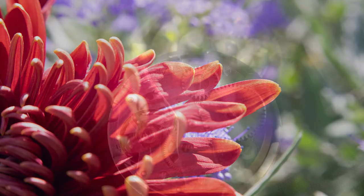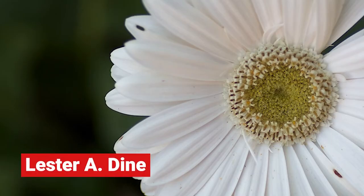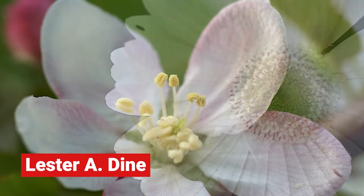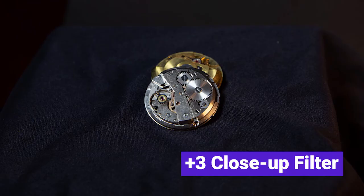My first macro was actually a Lester A. Dine dental lens, a 105mm f2.8 that focused extremely close and was sharp. It also had a really sweet rendering for portraits. I sold it after picking up an autofocus vintage Sigma 105mm — not the DG version. It was sharp and had the benefit of being autofocus.